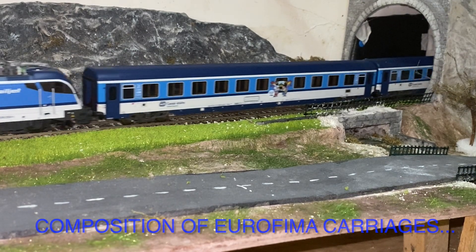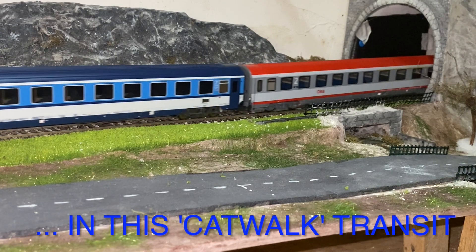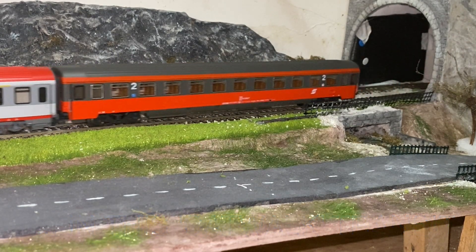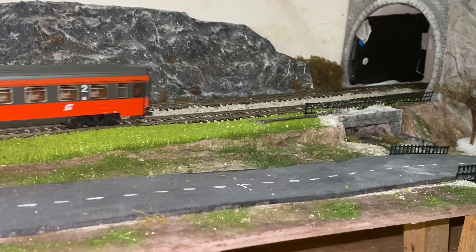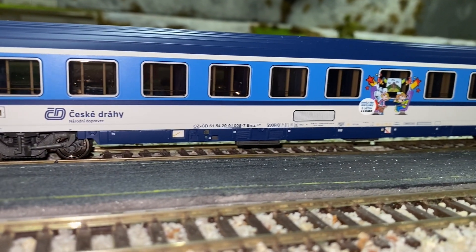What do you think about these models? And do you like the light blue livery of the Czech railways? Let me know in the comments! In the next video, we will admire these coaches in elite compositions. Trick Truck and I are waiting for you! See you in the next video! Thank you! Goodbye!